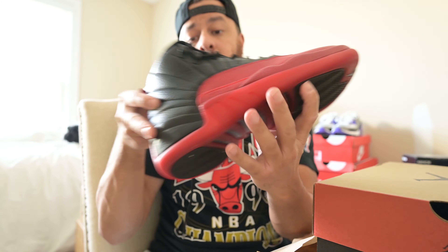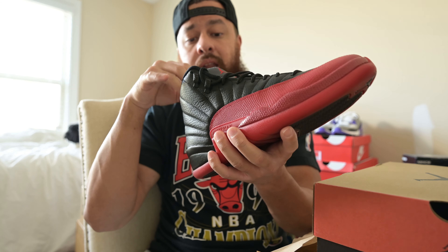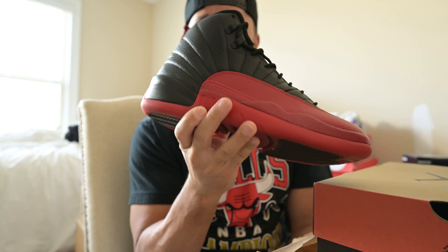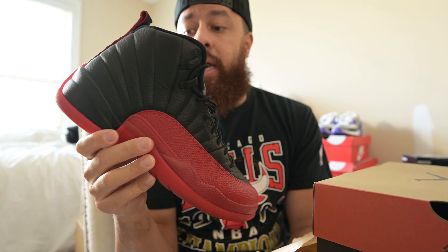Just a fire shoe, and I'm glad to have it in the collection. That's my day 26 selection — the Jordan 12 Bred, or as we just called them, the black and reds back in the day.